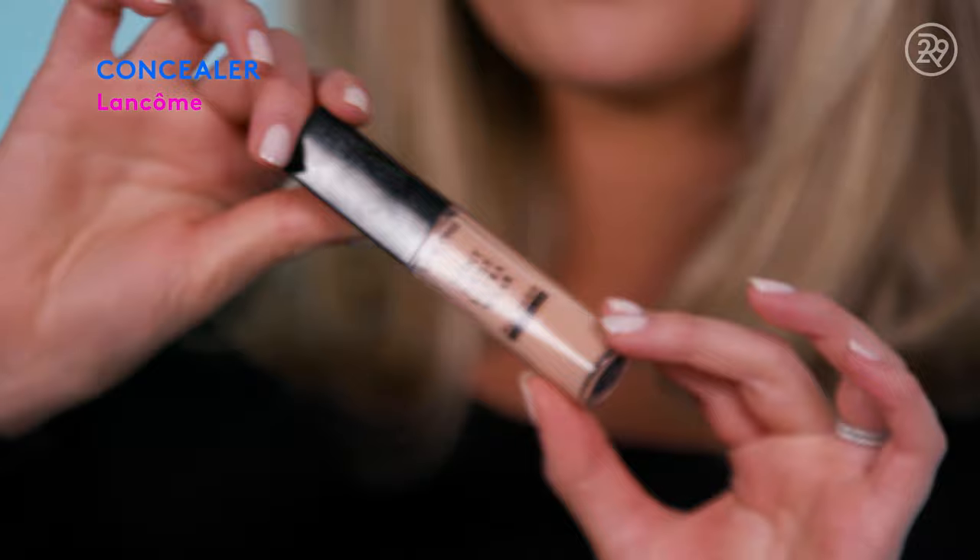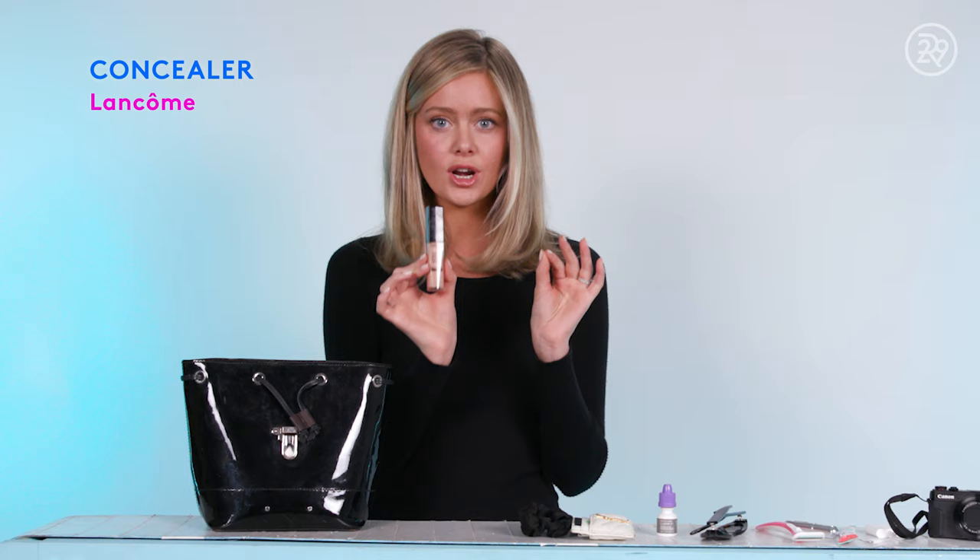Next we have my favorite concealer. It's by Lancome and it is phenomenal. I use this day to day, but I also have an extra one for my purse for if I have a long day or need a little touch up. Adding a little bit right here just brightens everything up. If you need a good concealer, this is the one.